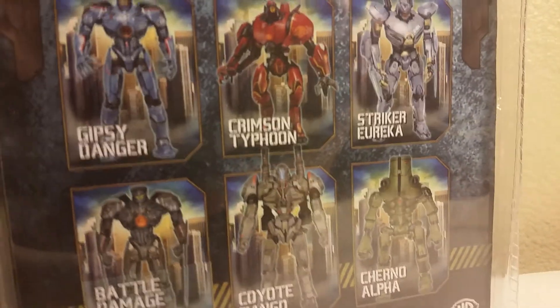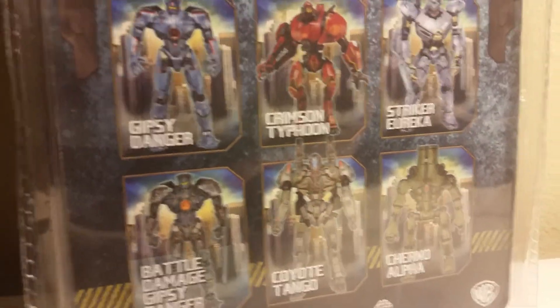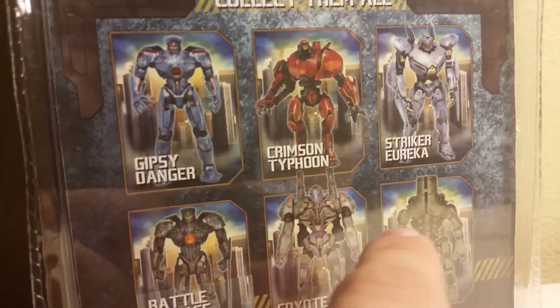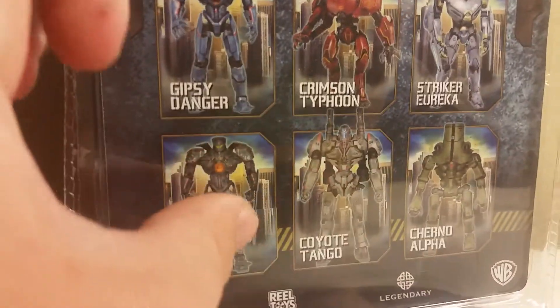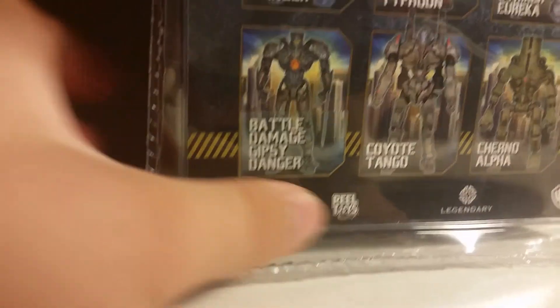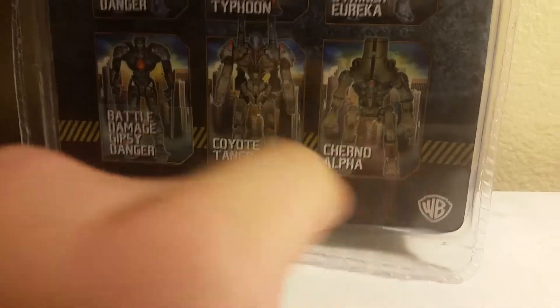We have Crimson Typhoon, Striker Eureka — I pretty much have all of these or will be getting all of these. I have most of them, I'm getting one more, and I'm not going to be getting one because I don't really want him. So yeah, you have NECA, Real Toys, Legendary, Warner Bros. Pretty basic packaging — so let's go ahead and get him out of the packaging and see how good he really is.